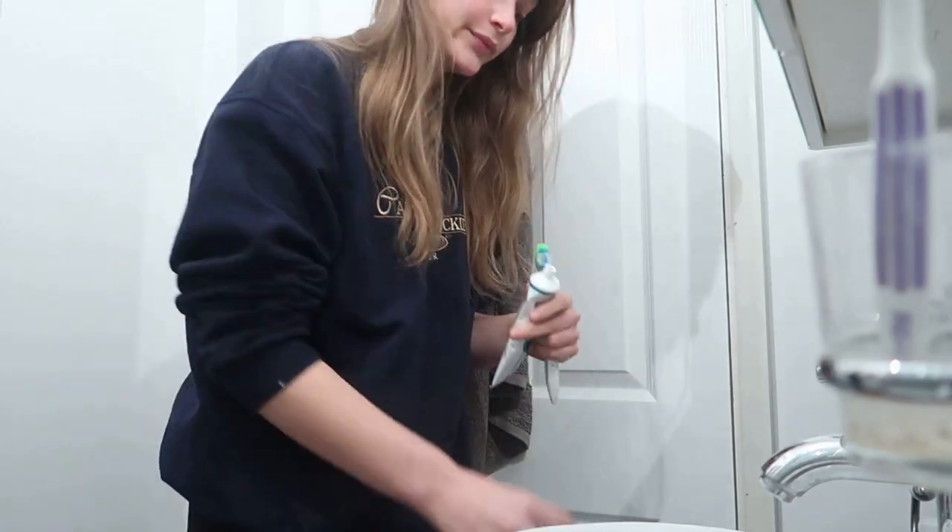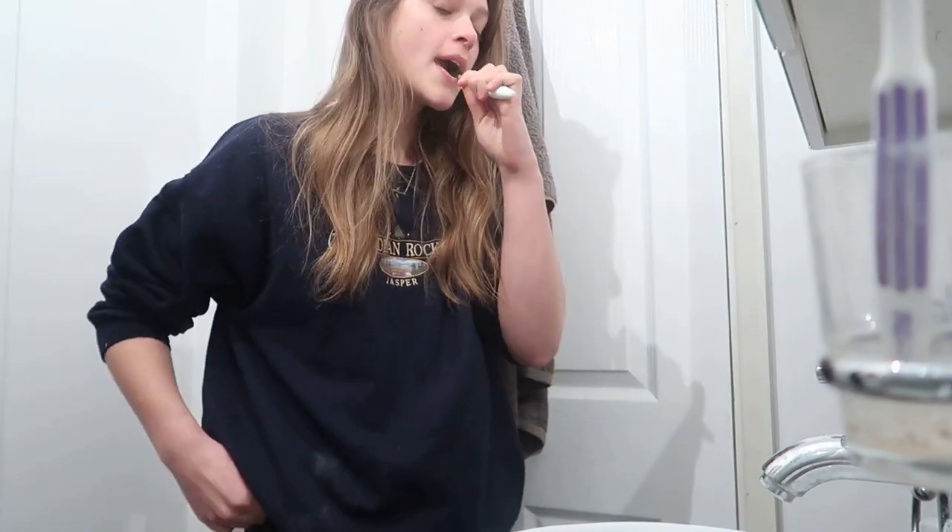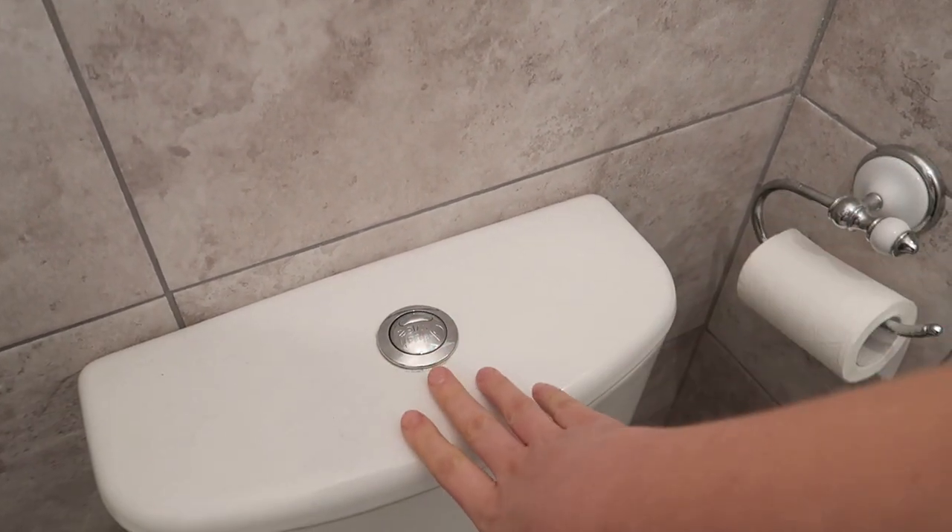And then I brush my teeth obviously. I use this vegan toothpaste and I usually use an electric toothbrush but I left it at my girlfriend's so I'm just using my old one at the moment. And I do other necessities in the bathroom obviously.